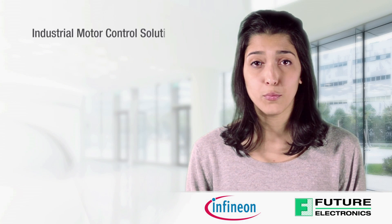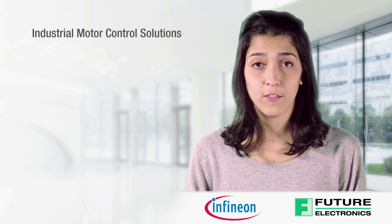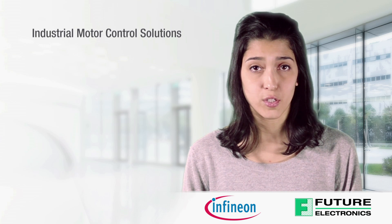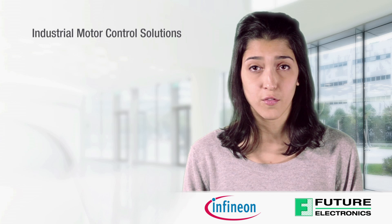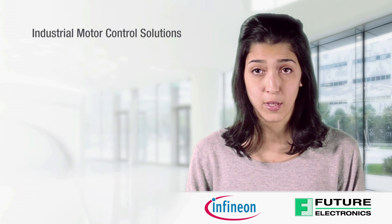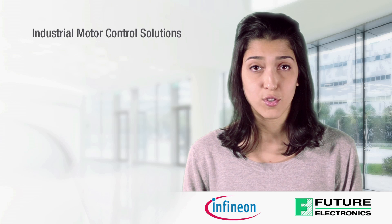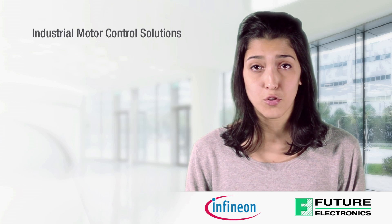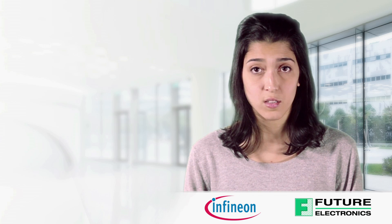Let's start with industrial motor control solutions. In today's competitive and very dynamic environment, manufacturers are under constant pressure to find new ways of increasing energy efficiency, mobility and security in all motor control applications. At the same time, software's increasingly important role in embedded systems directly contributes to their complexity and increases overall costs.